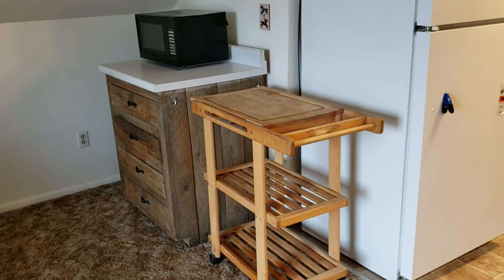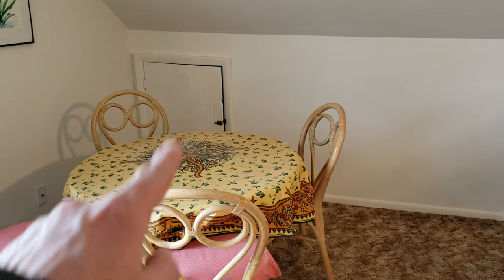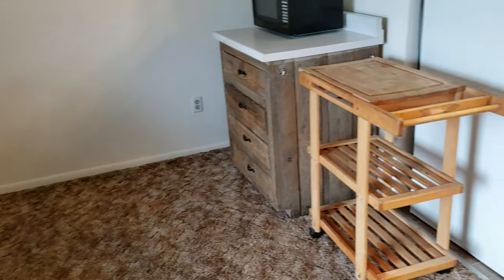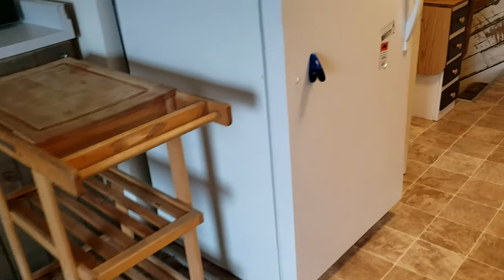We've got a microwave. In several of the walls we've got storage cubbies, so there's a lot of room for storing additional luggage and personal items.